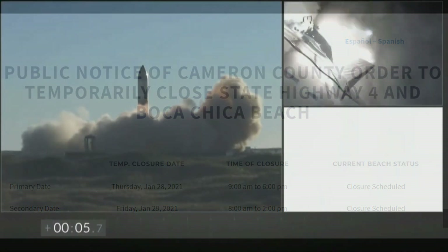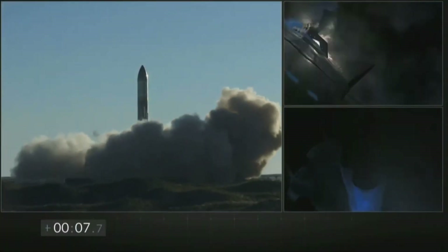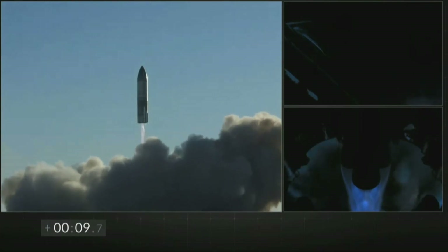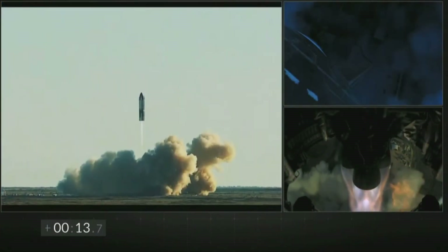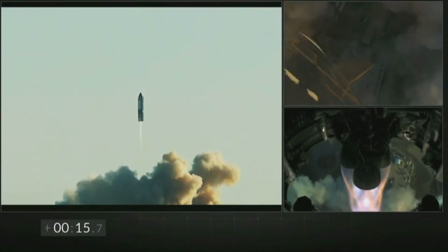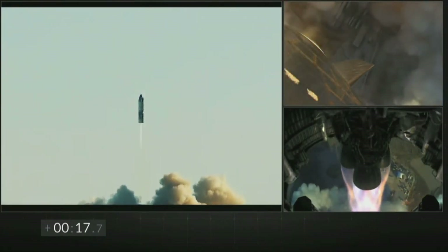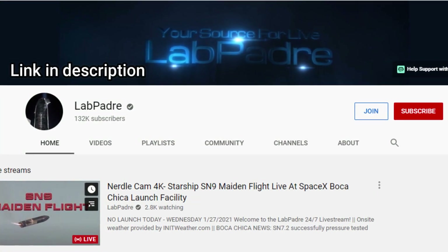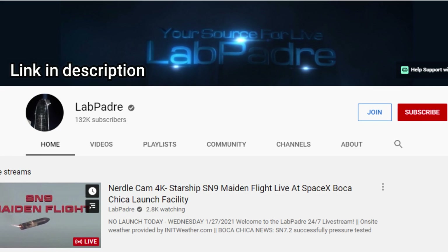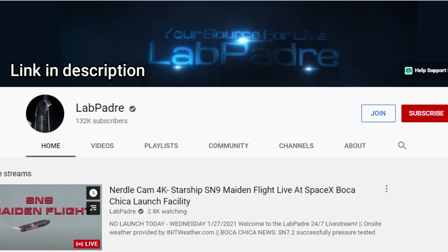If everything goes according to plan, we will see some high-altitude flight action at Boca Chica pretty soon. Many other Starship prototypes will follow SN9 into the skies as SpaceX plans higher altitude flight tests in the near future. A special thanks to LabPadre for providing awesome live streams from Boca Chica and keeping us updated about the development of the Starship program.